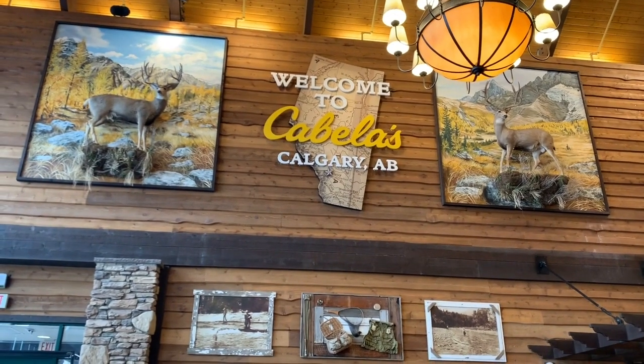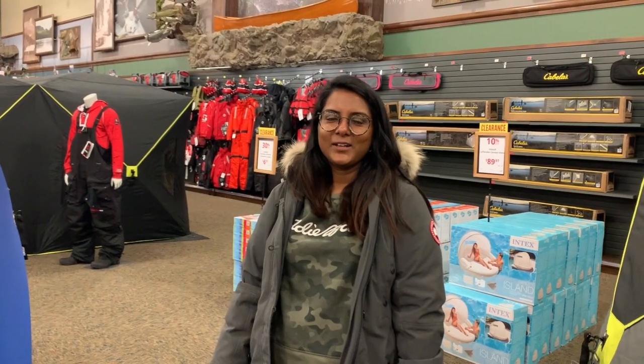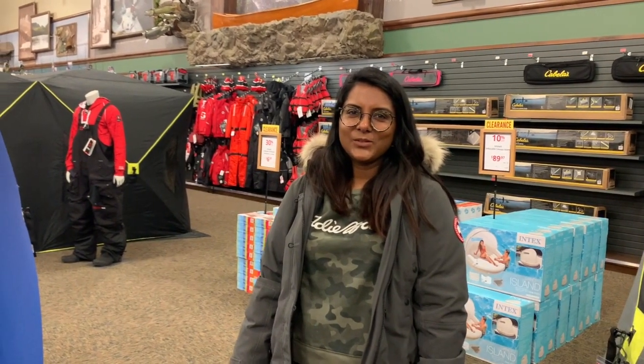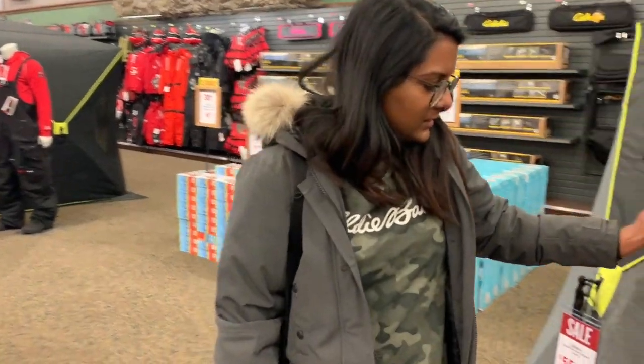Our first stop in this vlog is at Cabela's, and we're only going because of him. We're here to buy some ice fishing equipment. As you guys know, Galib loves ice fishing. So one of the things we were looking at is an ice shelter.